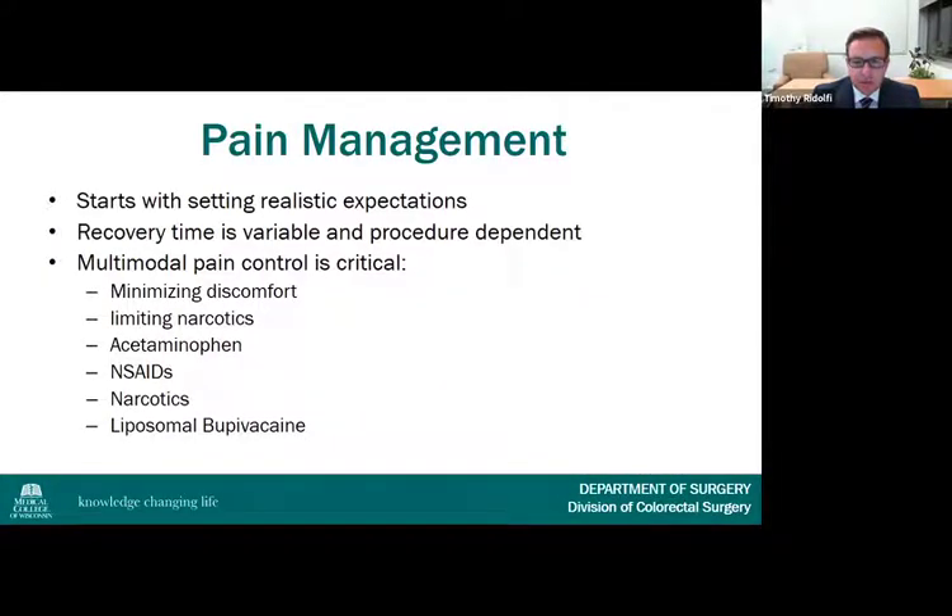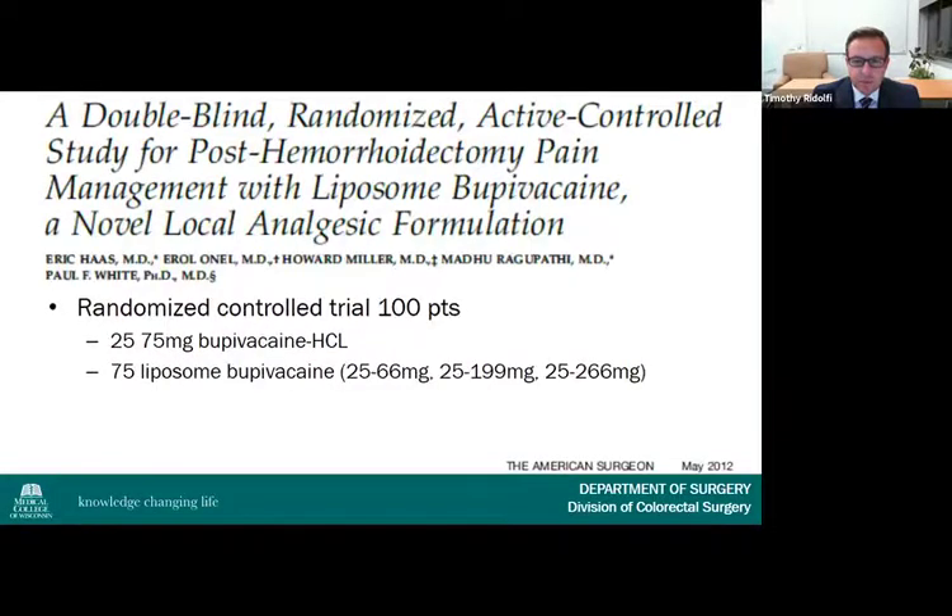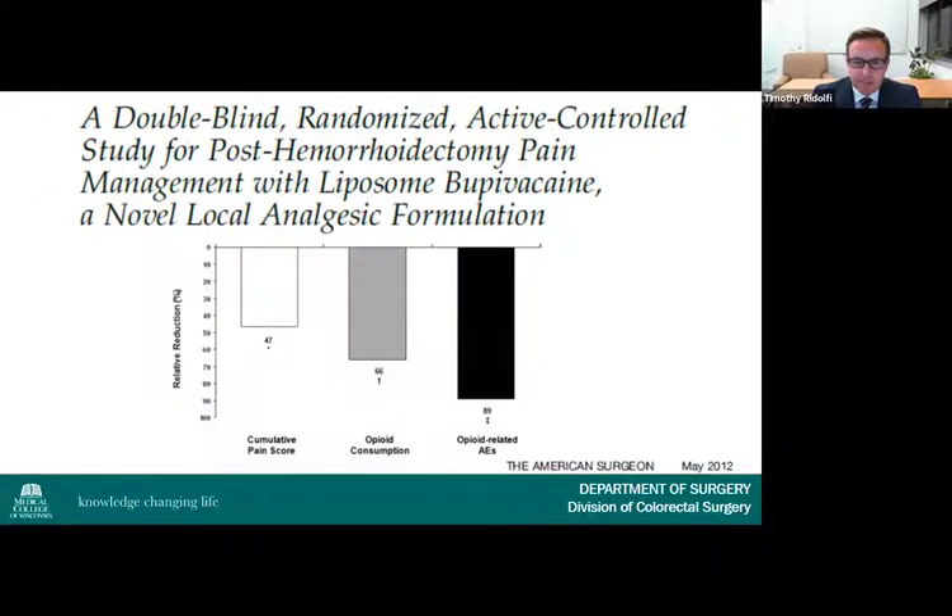One of the most difficult aspects of hemorrhoid surgery is postoperative pain management, which starts with setting realistic expectations preoperatively. Recovery time is variable and procedure dependent, with excisional procedures causing the most significant pain. Multi-modal pain control is critical and includes acetaminophen, NSAIDs, limited narcotic use, and liposome bupivacaine when feasible. A 2012 trial of 100 hemorrhoidectomy patients demonstrated a 47% reduction in pain score, a 66% reduction in opioid consumption, and an 89% reduction in opioid-related adverse events with a 20 cc (266 mg) dose of liposome bupivacaine.